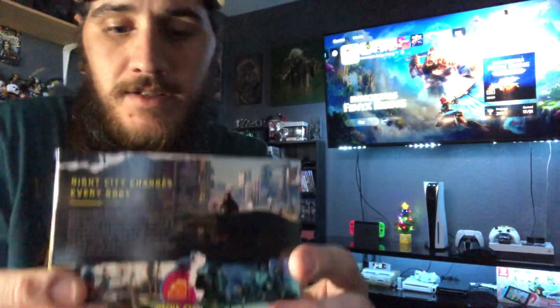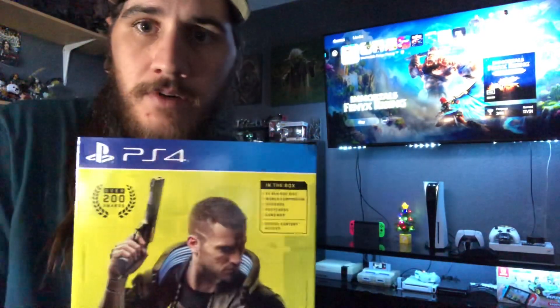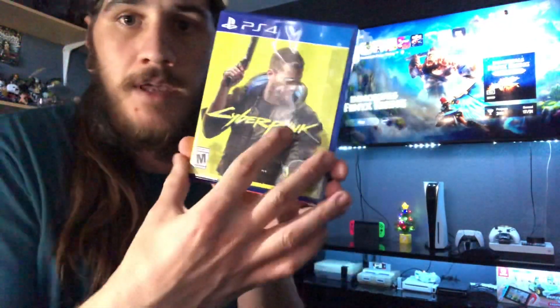Anyway, enough talking — let's go ahead and get to the unboxing. It's a two-disc game, so that's pretty awesome. I like it when they have a disc set aside for the install and another one. Some people don't like that. So here it is — here's the sleeve, and then there's the game case.